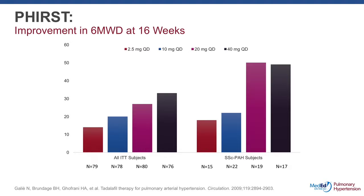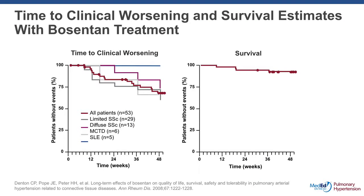Moving on, the next study looked at tadalafil and similarly shows improvements in functional capacity using tadalafil at 40 milligrams once a day, which was eventually the approved dose by the FDA. Time to clinical worsening and survival estimates with bosentan treatment is also significant and superior to placebo in the subgroup of patients with connective tissue disease related PAH. Time to clinical worsening was clearly improved with very acceptable survival in all cohorts of connective tissue disease, including systemic sclerosis, mixed connective tissue disease, and lupus.